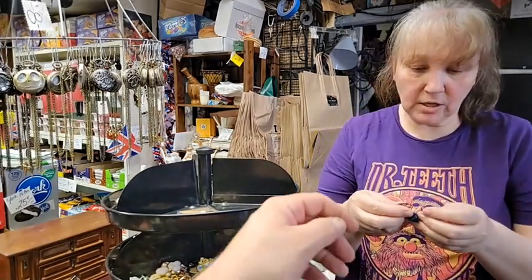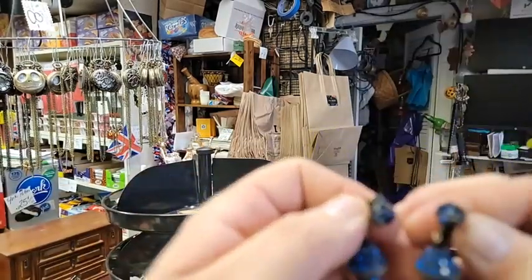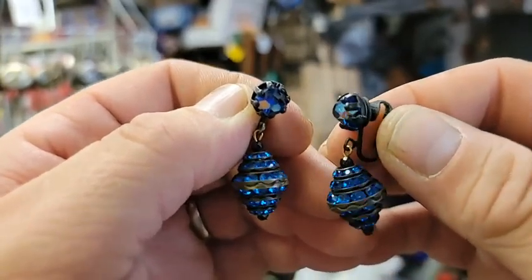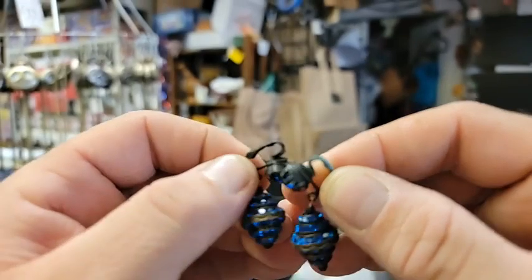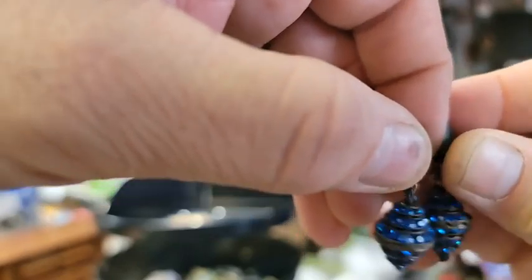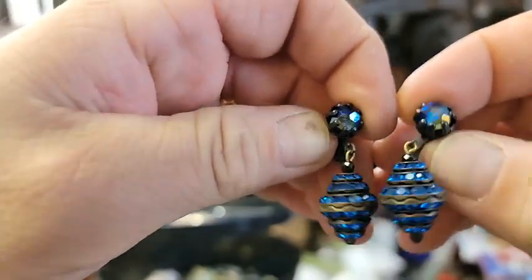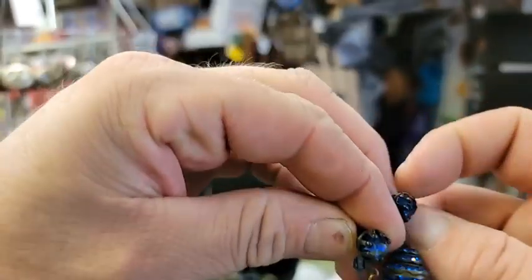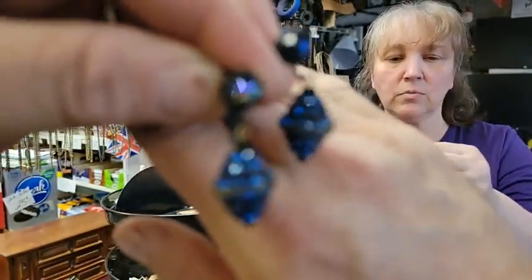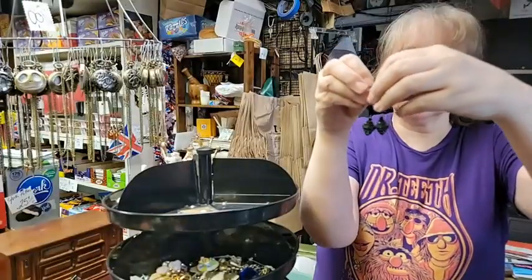These are all vintage clip-on earrings in different color stones, $4.90 each. Number fourteen is the blue — a very nice, kind of royal blue. These are all clip-on and slightly different styles. Number fifteen is the green — it actually hangs down a little more. They're different colors and just slightly different styles.